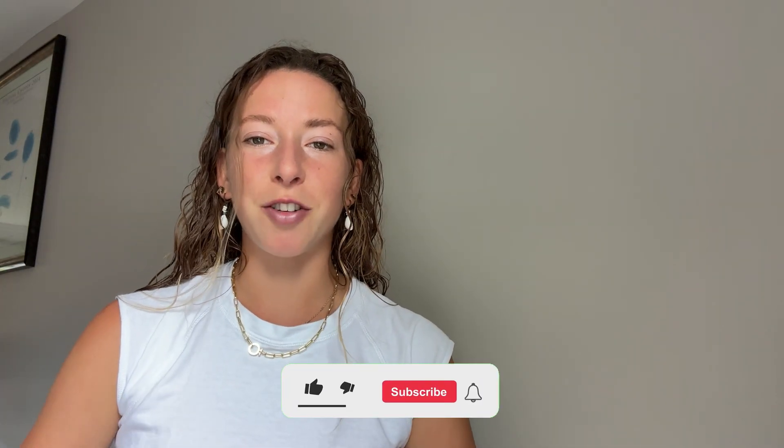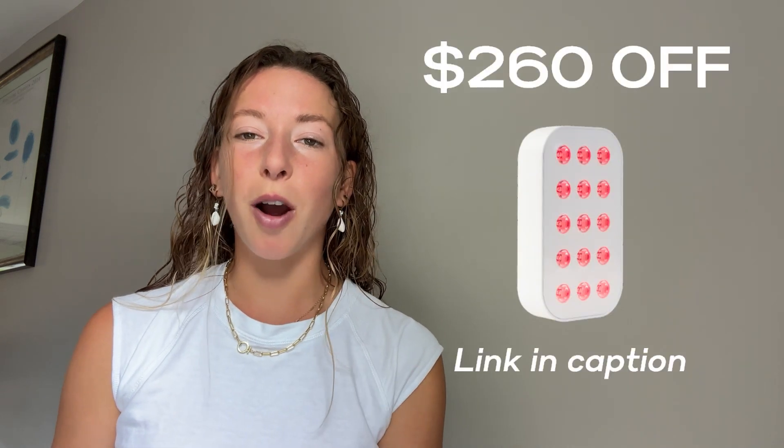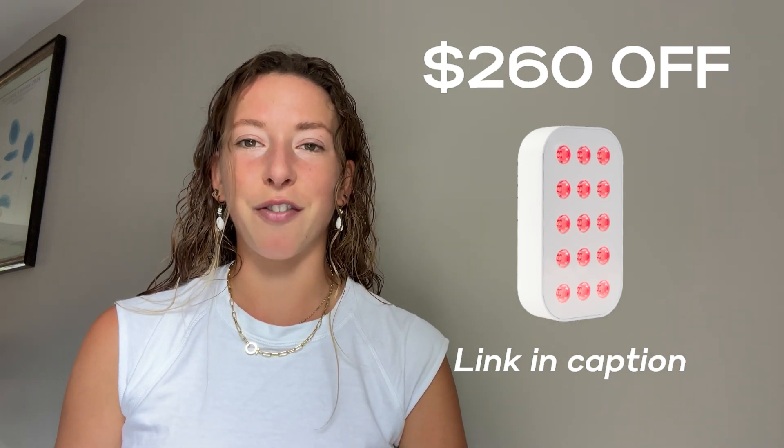By the way, if you're enjoying this video make sure to like and subscribe to our channel. If you're ready to invest in a high quality red light device, we're offering $260 off the LumeBox — just head to the caption and we've included a link there for you.